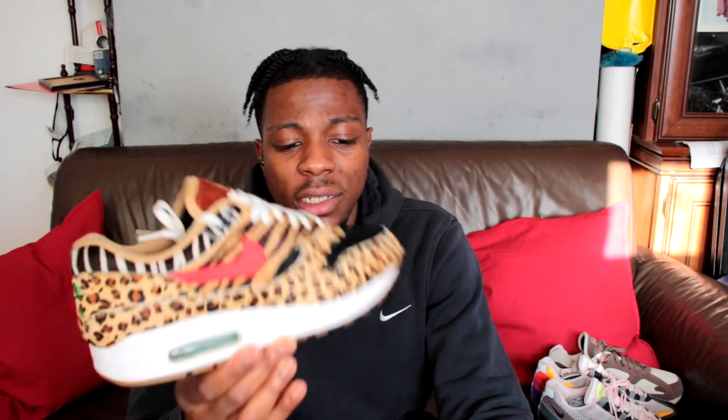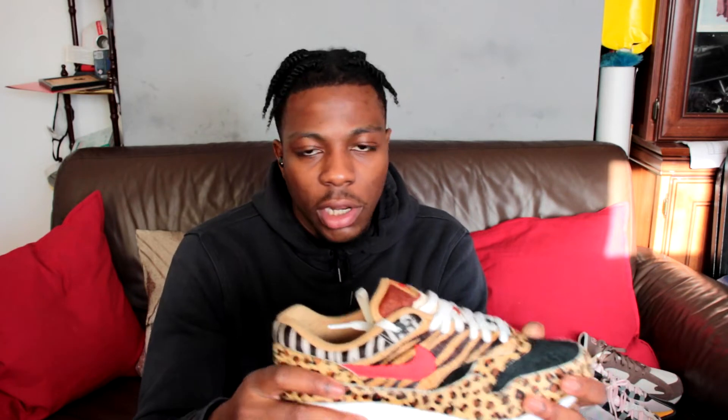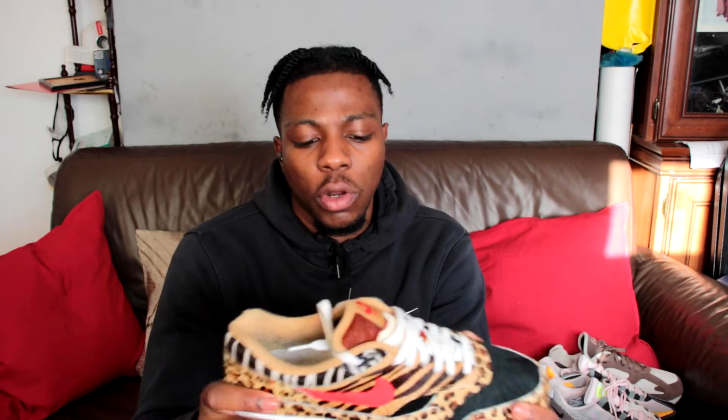Next up is the Atmos Air Max 1 Animal Pack. Not much needs to be said — I really really like this shoe. It was a kind of updated version to the original that released back in the day, maybe 2002. The original had a white toe box, which I prefer — it looks a bit cleaner — but this was one of those shoes I really wanted. In 2018 when I had the opportunity to grab these it was a no-brainer. I should have grabbed the 95s as well, which my brother Josh has, but funds were tight at the time in uni.